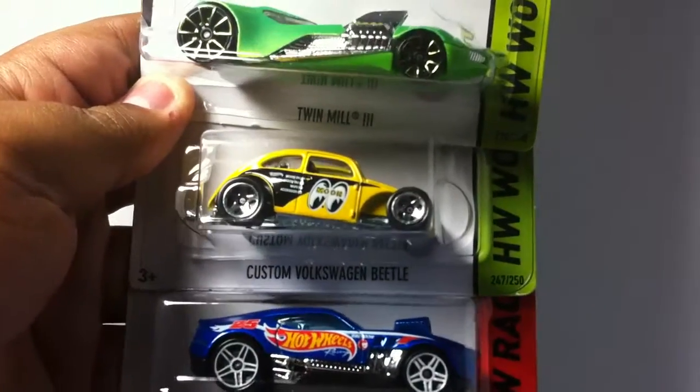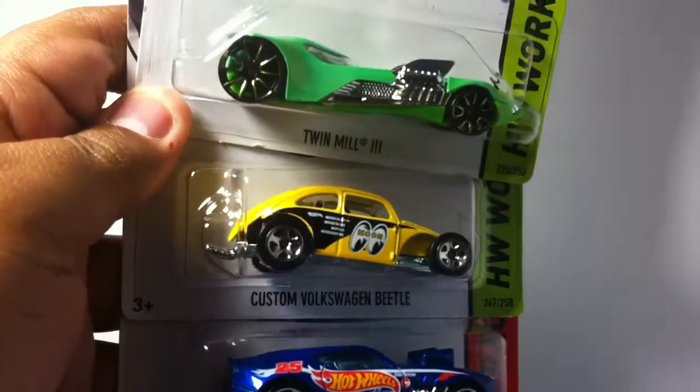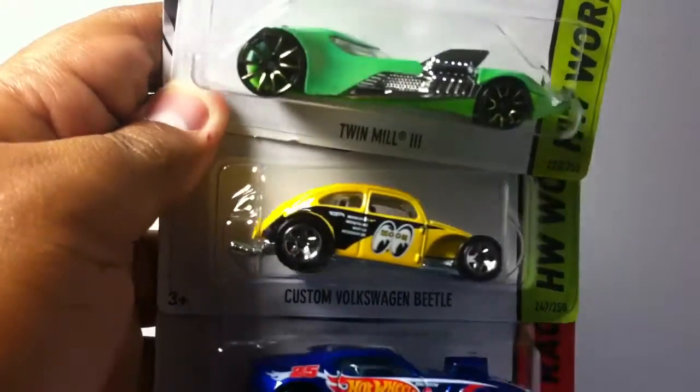Next is that custom Volkswagen Beetle. If you haven't checked my Instagram, go check it out — I did a wheel swap on it.